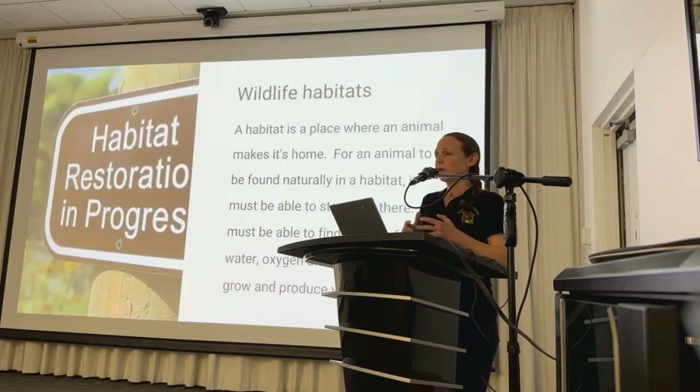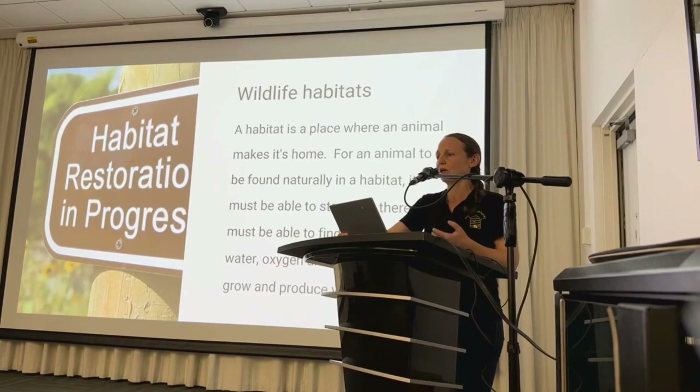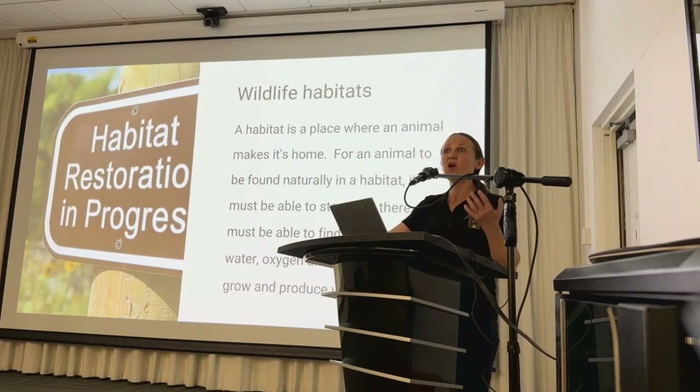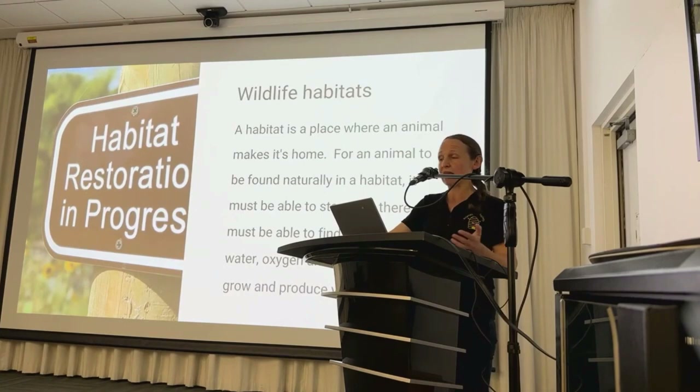Habitat plays a really critical role in supporting the survival and wellbeing of our pollinators. Habitat is not just a physical location — it's a place that animals call home, providing all the essential resources needed for their survival. Just like us, animals need food, water, shelter and oxygen to grow and reproduce and ensure the continuity of their species. Pollinators like bees, butterflies, birds and bats rely heavily on suitable habitat to fulfil their basic needs, including abundant and diverse pollen and nectar-rich flowers.